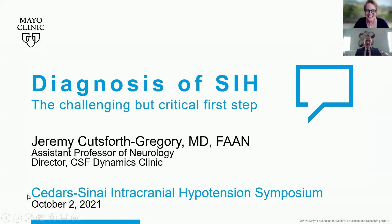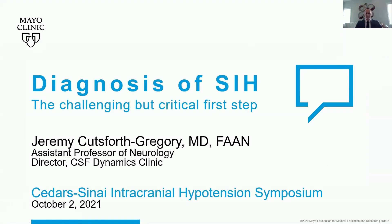Thank you so much. It's been great to get to know you and other members of our growing community here. I have the privilege of being one of the neurologists at Mayo Clinic in Rochester, Minnesota, who works in the CSF Dynamics Clinic and leads that. I'm going to focus today on the diagnosis of spontaneous intracranial hypotension — the challenging but critical first step — and hopefully make clear why it is important to approach this systematically.